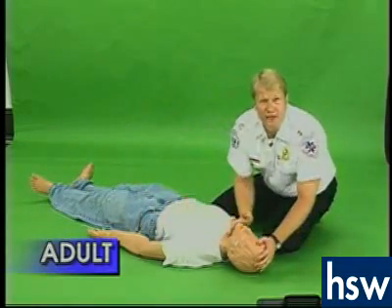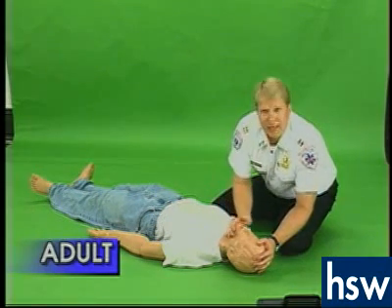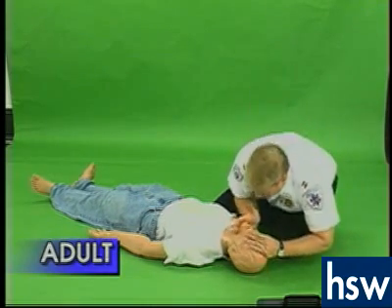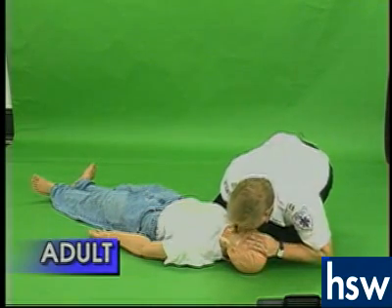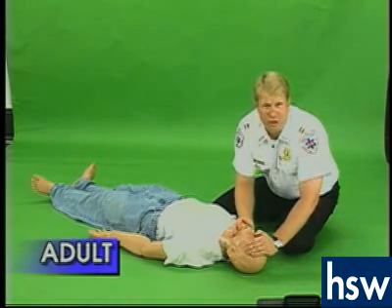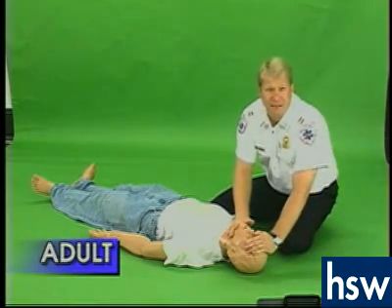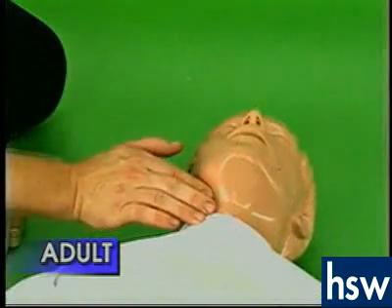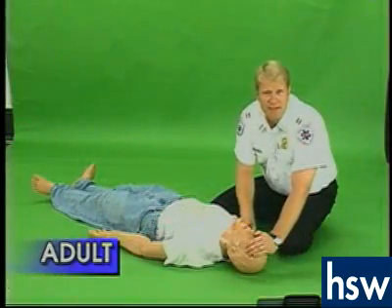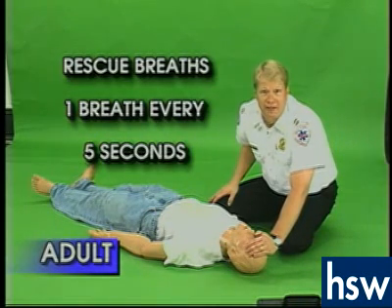Look in the person's mouth. If you do not see anything, do a blind finger sweep. If the blind finger sweep does not produce any objects, then give the person a breath. If the first breath goes in, remember everyone gets two breaths initially. If the second breath goes in, check the person's pulse. If the pulse is present, then give the person one breath every five seconds. This is called rescue breathing.